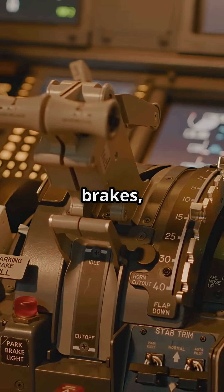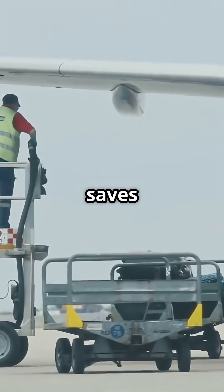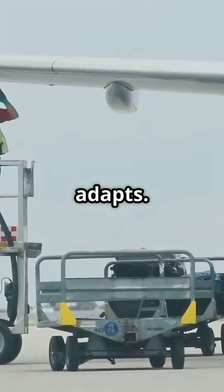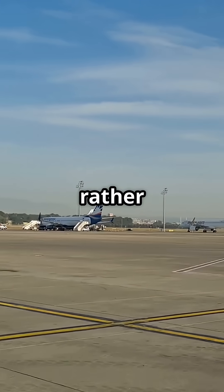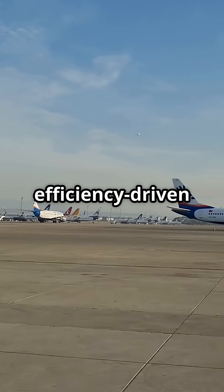To passengers, a MAX feels like any other 737. But to pilots, the difference is in the details — brakes, thrust levers, and logic. Each subtle change saves money, trims fuel, or reduces wear, but only if the crew adapts. So which would you rather fly on: the NG's timeless design or the MAX's efficiency-driven evolution?